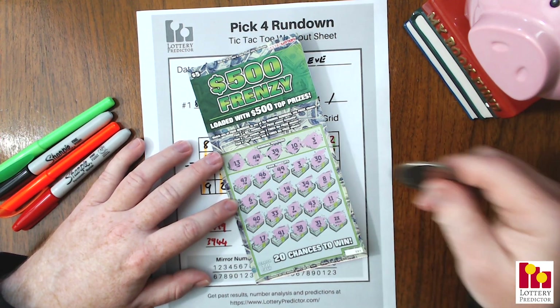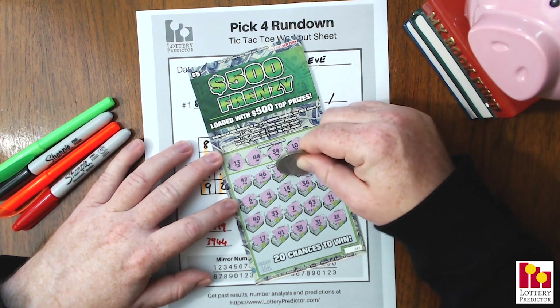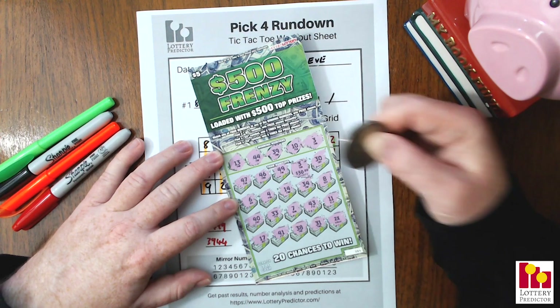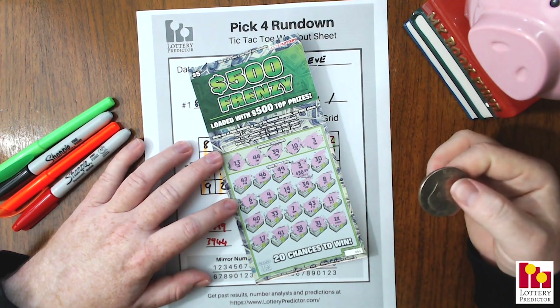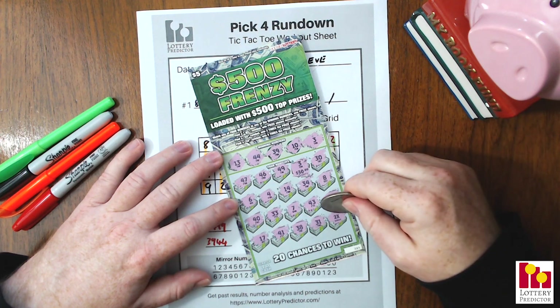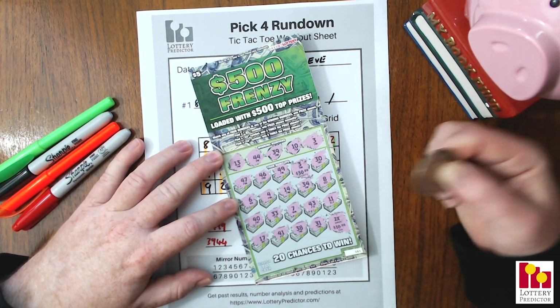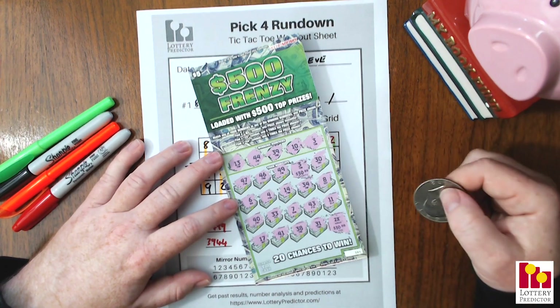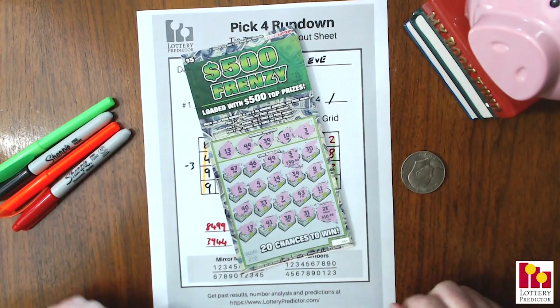This is definitely going to be a good one. The prize for the 3 is $30 — I am more than happy with $30 off a $5 card, that is fantastic. And the 2X spot shows $10, so that's $20 out of that. $30 plus $20 — that's a $50 win on a $5 card. That is a definite win for us today!